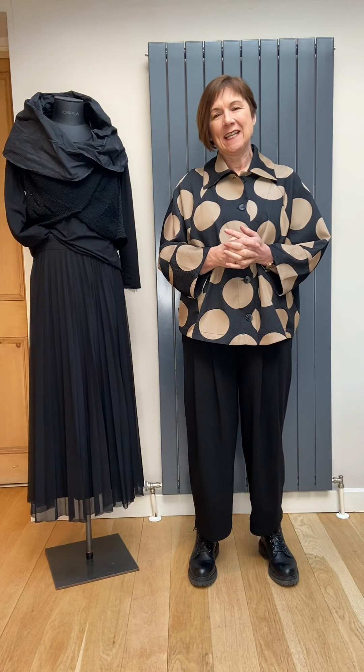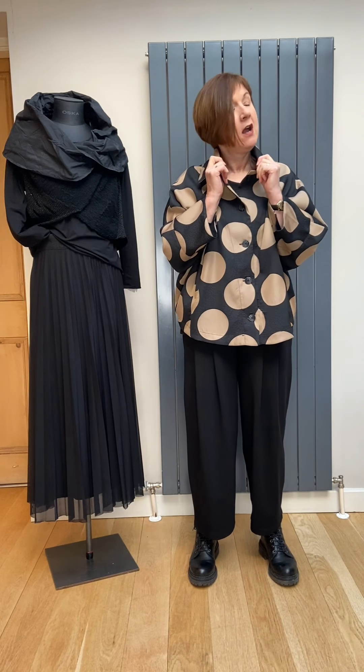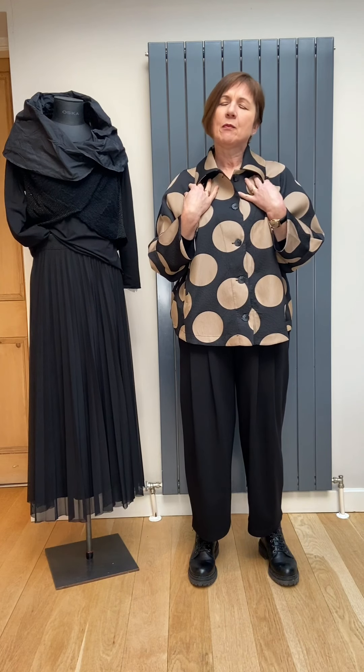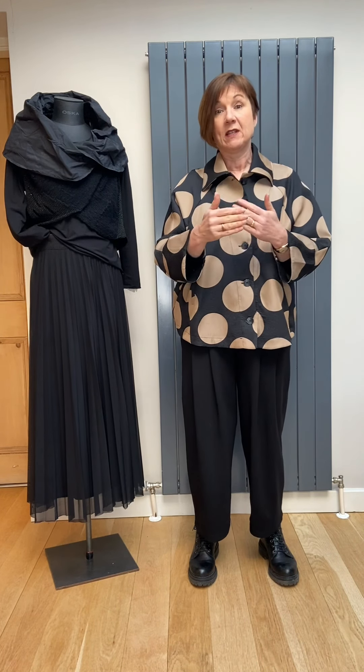Hello, welcome to my home, to your home, yet again. On a lovely sunny morning I'm recording this, so hopefully you're going to get lots of lovely light to see this beautiful collection from Alan Beaker that I wanted to show you. Alan Beaker is one of the brands that sits very nicely in with Oscar and crosses a little bit with Crea.